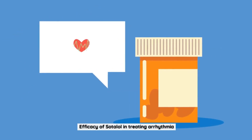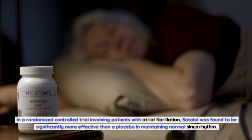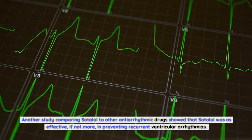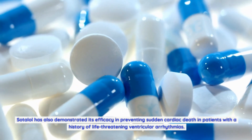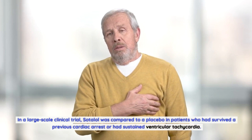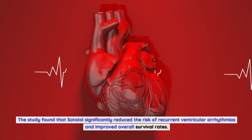Numerous studies have investigated the efficacy of Sotalol in managing arrhythmia, and the results have been promising. In a randomized controlled trial involving patients with atrial fibrillation, Sotalol was found to be significantly more effective than a placebo in maintaining normal sinus rhythm. Another study showed that Sotalol was as effective, if not more, in preventing recurrent ventricular arrhythmias. In a large-scale clinical trial, Sotalol significantly reduced the risk of recurrent ventricular arrhythmias and improved overall survival rates in patients who had survived a previous cardiac arrest or sustained ventricular tachycardia.